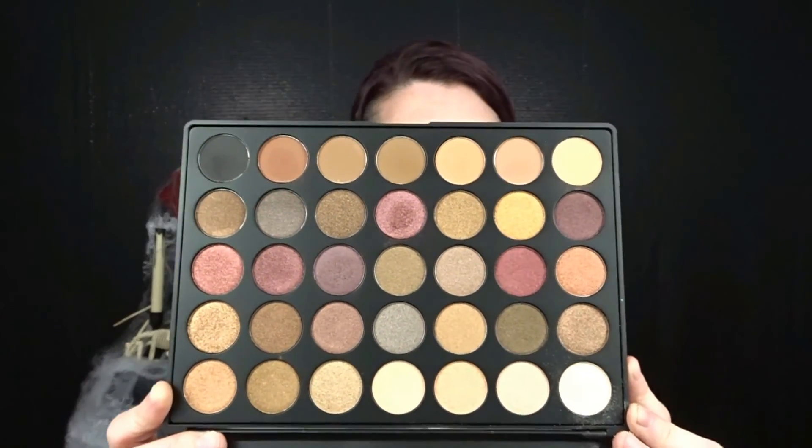The Morphe brushes were amazing — this was also my first time using them. They blend eyeshadow perfectly and are just an all-around great brush. I'll leave links to those brushes and to the 35F palette down below. If you love fall and all these shades, you need to have this palette in your life.